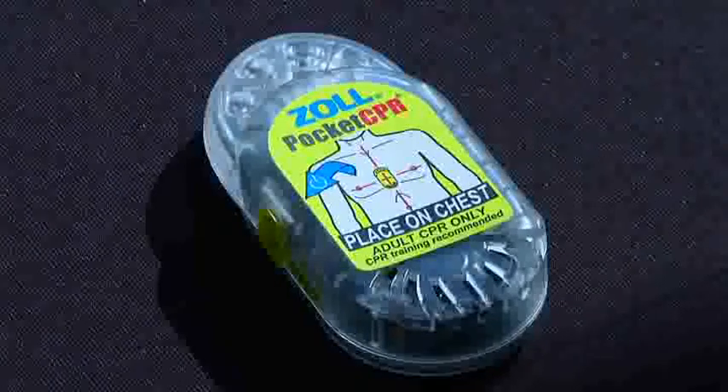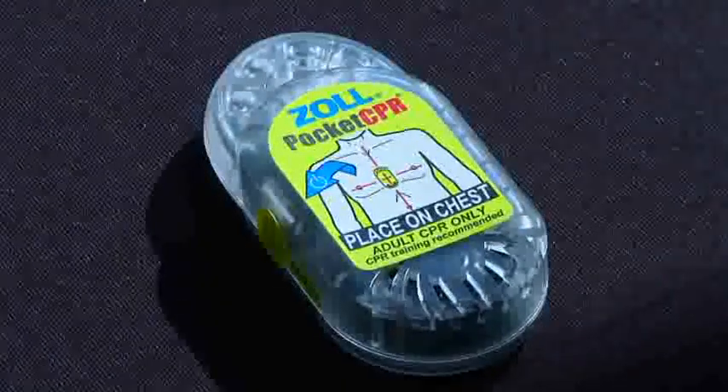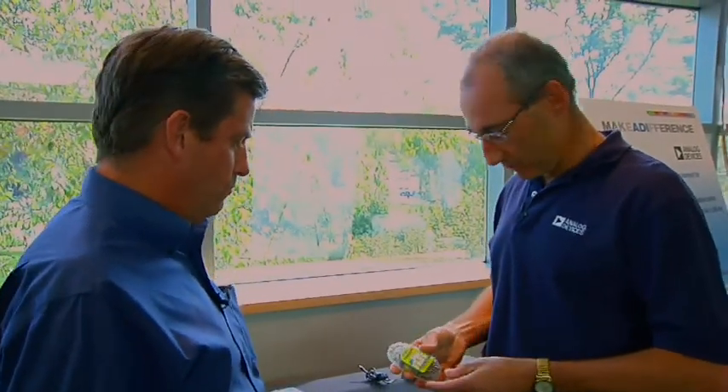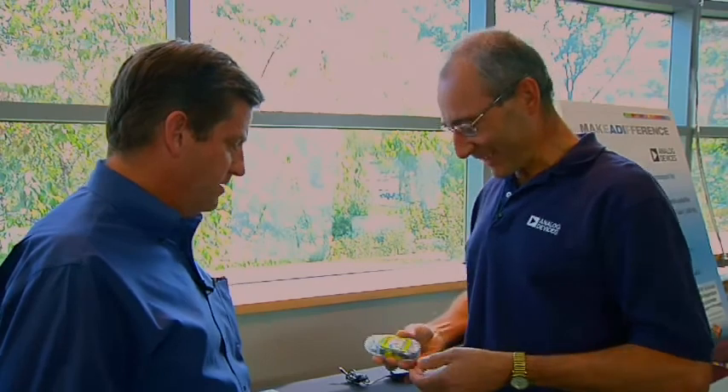This device here is called the Pocket CPR. It was developed to assist people in performing CPR correctly. I'm going to turn it on — it's fairly loud, but it really shows you exactly how it operates. It's really a training tool. Stay calm. Check responsiveness. It steps you through that process. I'm panicking already. Call for help. That's the next step. Help. Start CPR.